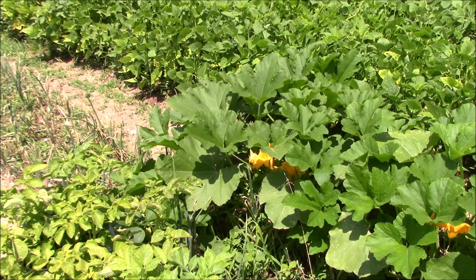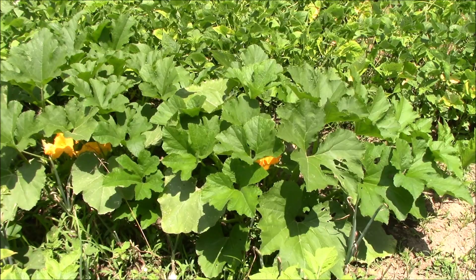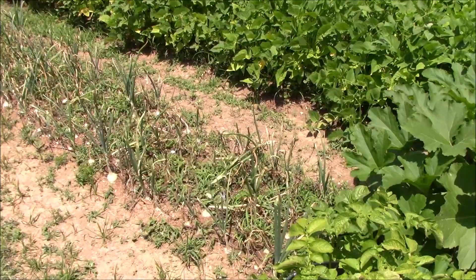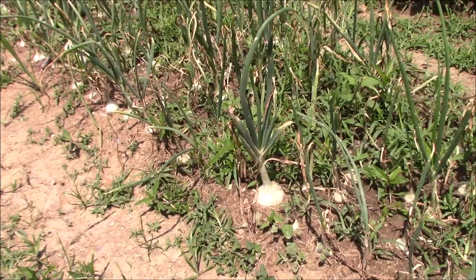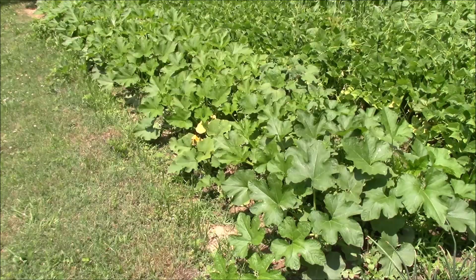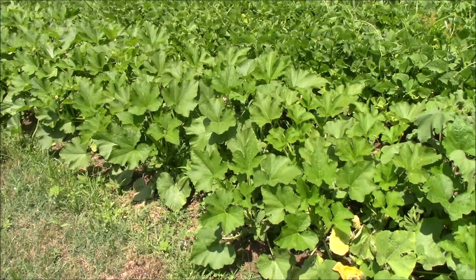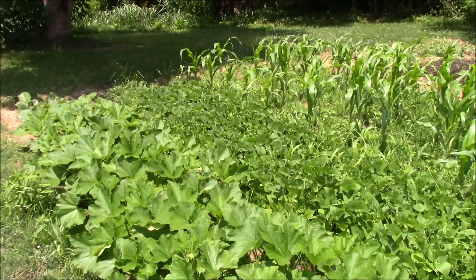Got a couple of volunteers over here — we still haven't figured out what these volunteer squash are. I'm going to assume they're acorn squash since we grew acorn squash in this part of the garden last year. We'll follow the onions along here — a couple inches, maybe three inches across, but two inches is about average for those little globe onions. Down here these are some more of our acorn squash this year's, putting on their blooms and getting ready to start making squash. Here's the end of the half runner beans — they go all the way to the back of the garden.